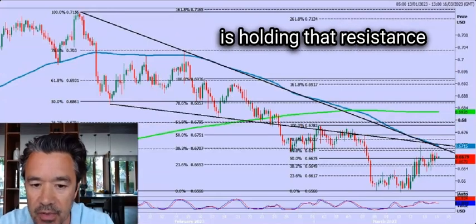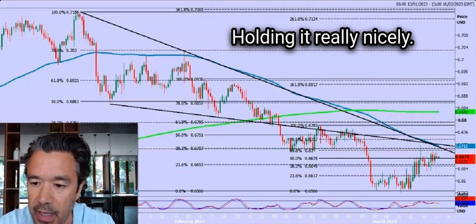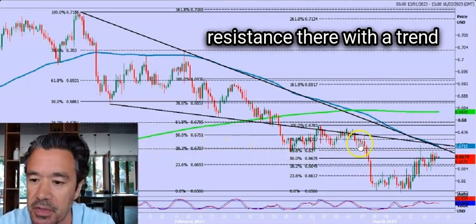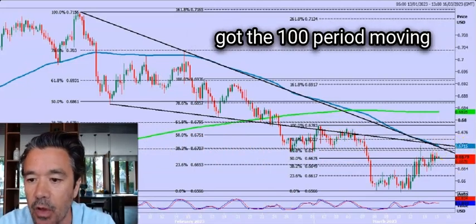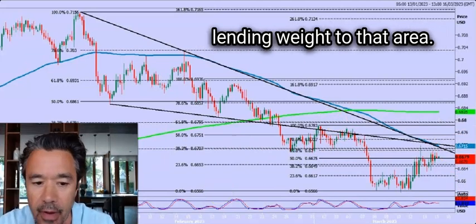Aussie versus the US dollar is holding that resistance level around 67.00 to 67.20 really nicely. You can see why — we've got confluence of Fibonacci resistance there with a trend line going back to the beginning of February, and we've even got the 100-period moving average on the four hour chart lending weight to that area.